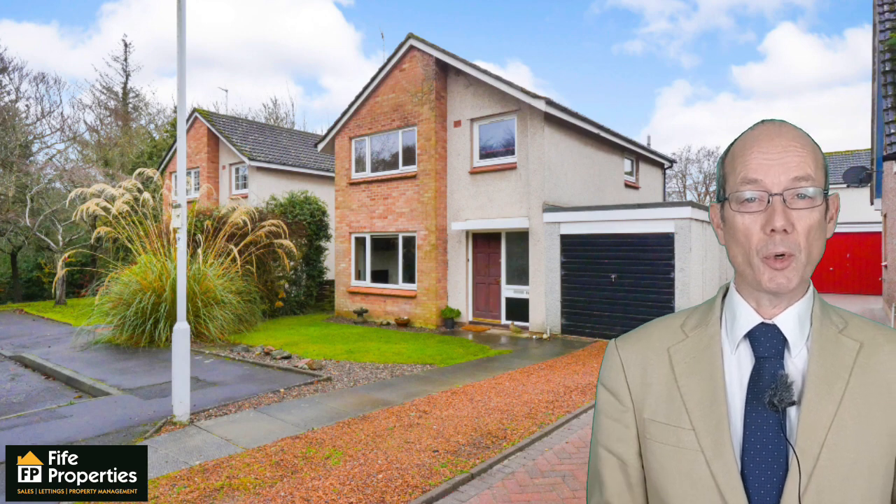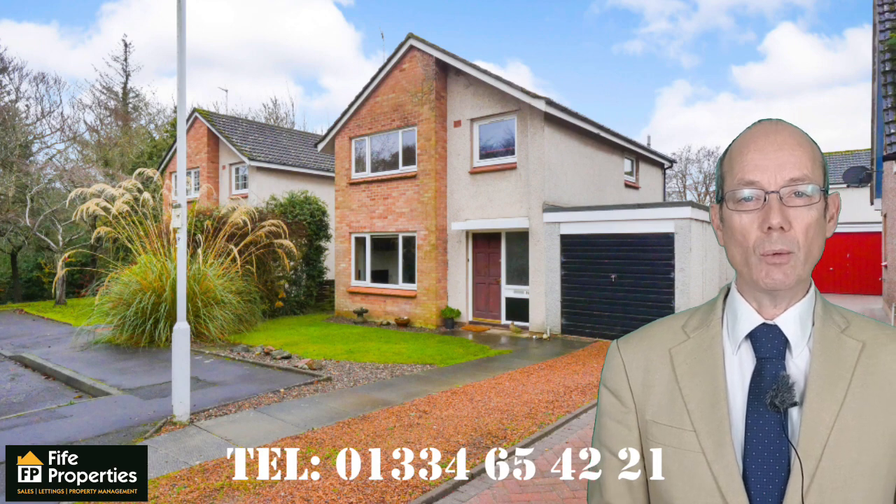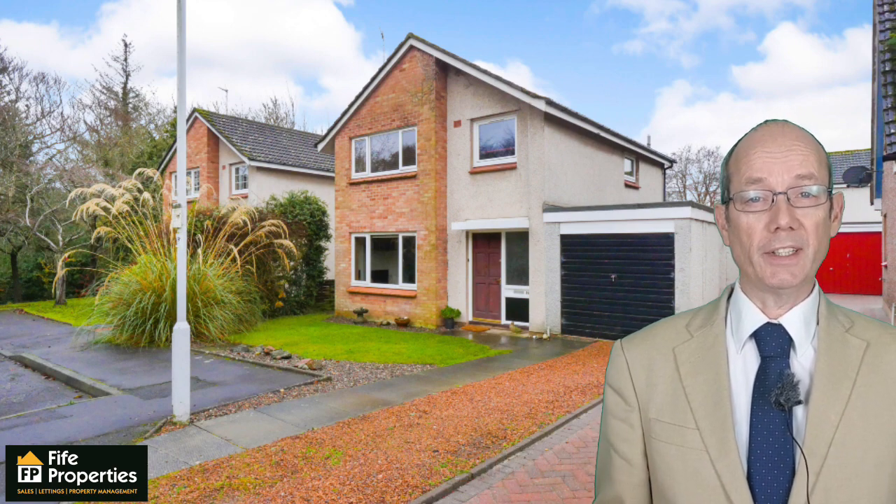If you want to view this property, please call 01334 65 42 21 or click on the link above or below for further details. Until next time, I'm Jim Parker for Fife Properties TV.